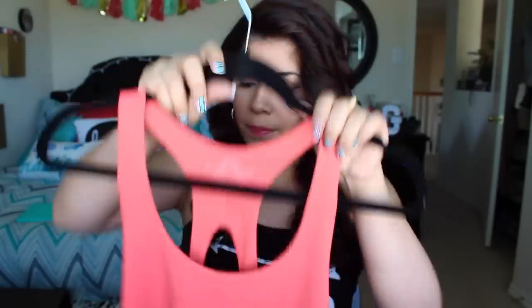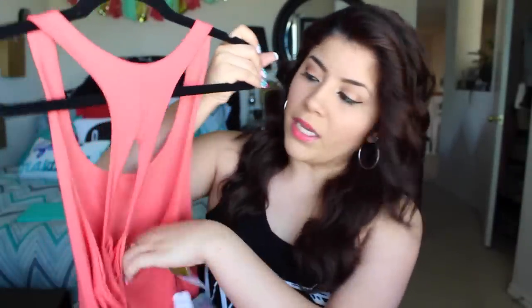The first clothing item is just this coral workout top. It is a workout top but it was in the regular tops section, reduced down to $3.99. What caught my eye was the back strap — it has like a cool strappy backing to it. It's a spandex material so it'll be cool to work out in, and I just love the color.